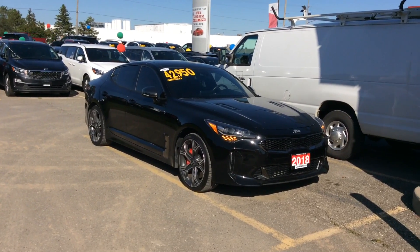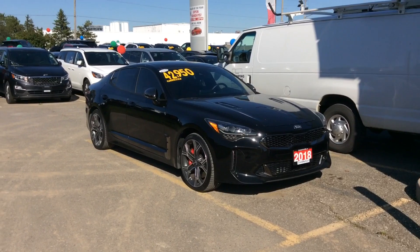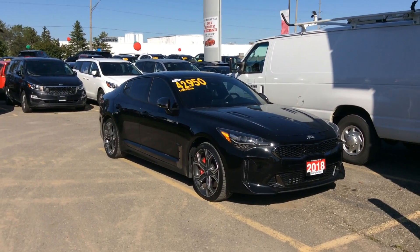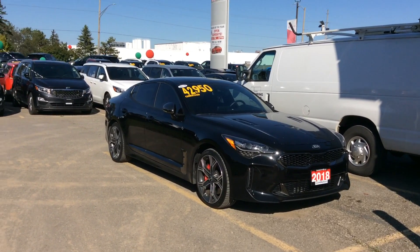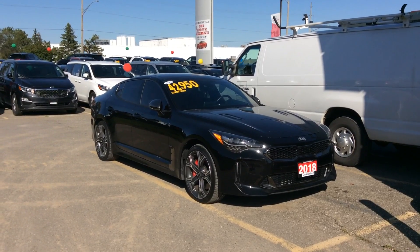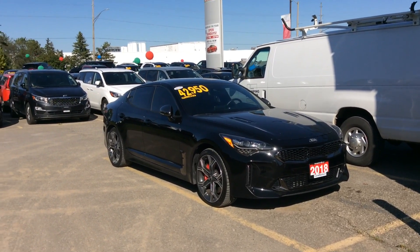Good afternoon Wade, this is Chris here from Georgetown Kia. I just wanted to put together a sweet and short video for you, and also want to say thank you very much for coming by this afternoon and showing some interest and love in the 2018 Stinger GT Limited that we have here.